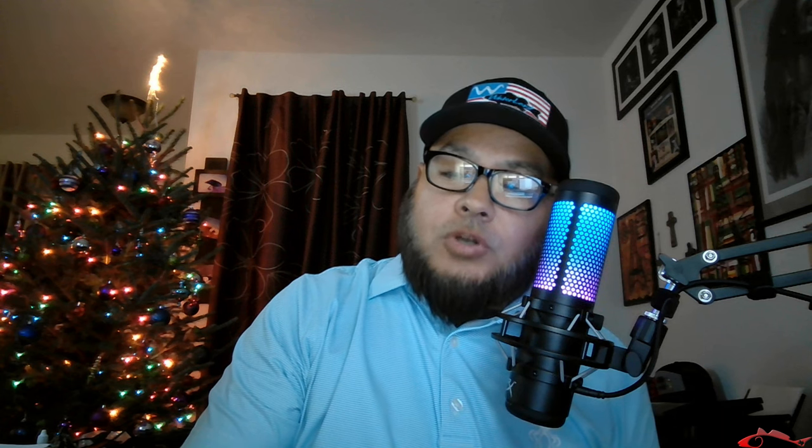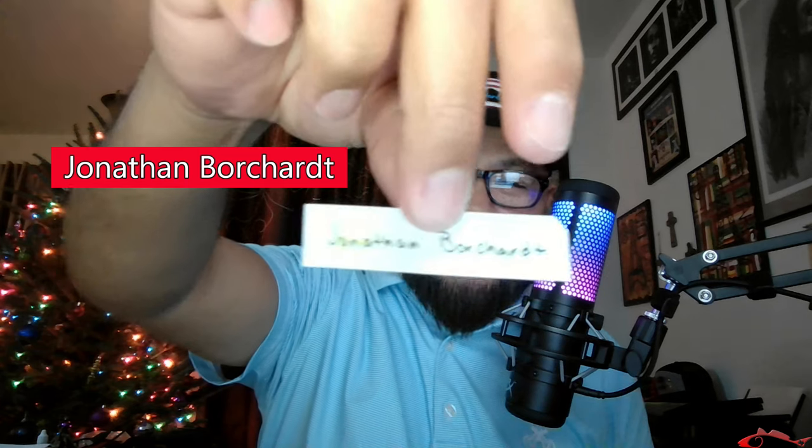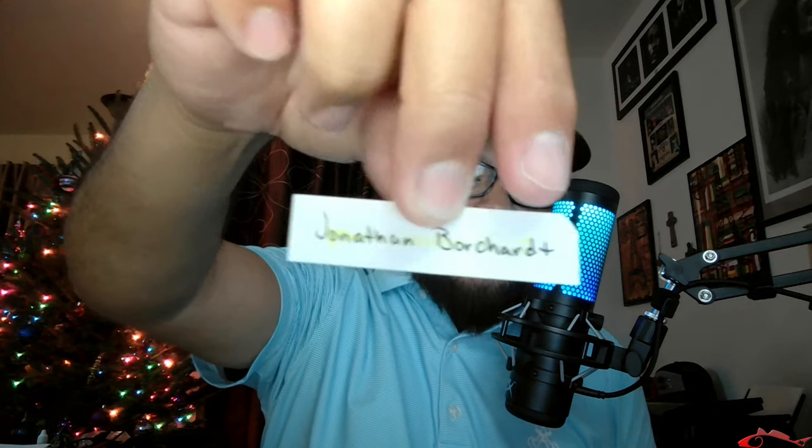We're going to pick another name — I'm not looking. And let's see who this is. This is Jonathan Bichard. I'm so bad with names — Jonathan, I'm sorry, I just butchered your name. Look at that — it's highlighted too. Oh my gosh, we got two Patreons who just won.